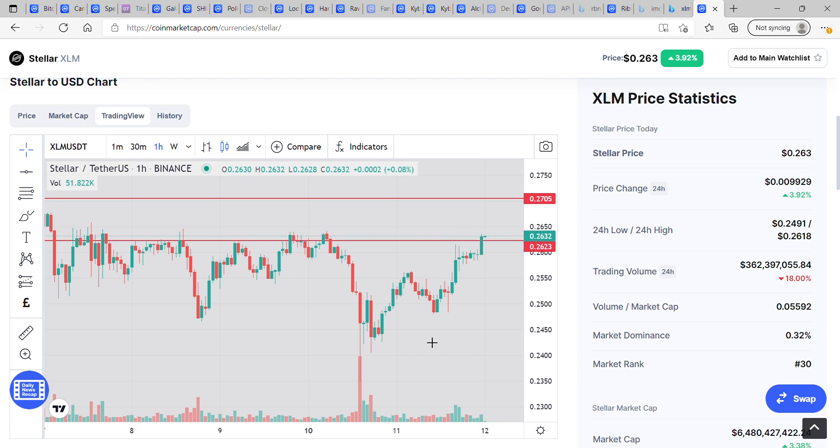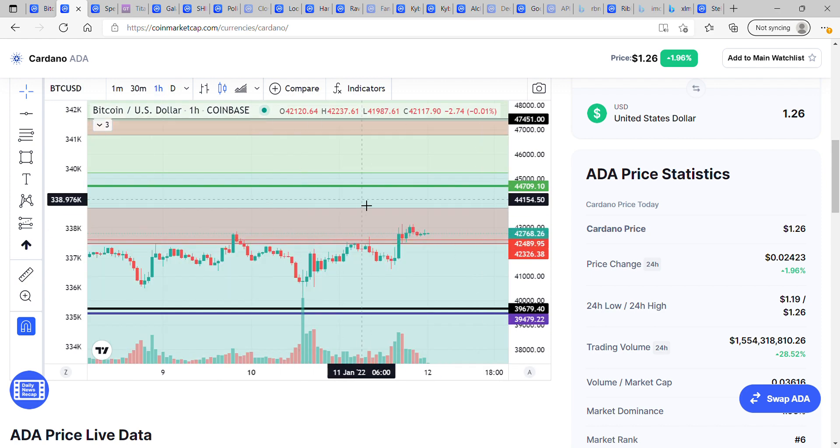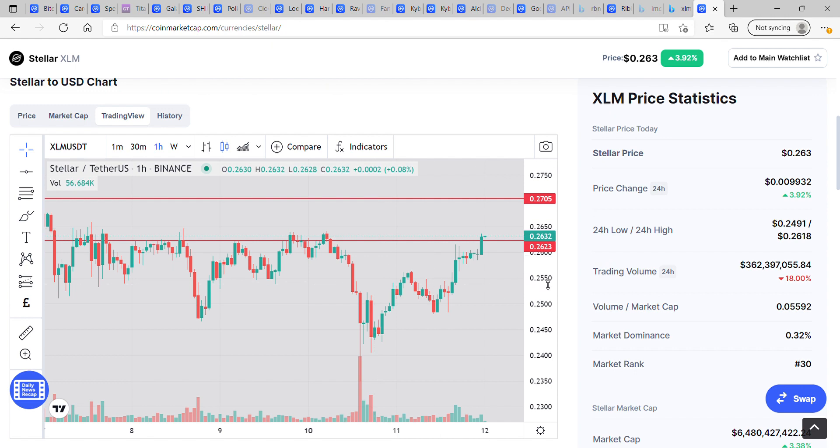Welcome back everyone. Taking a quick look at Stellar XLM — it does look like it's on a run. It's put a low in at 2.3 cents and has followed suit with Bitcoin. Bitcoin has had some momentous movement today which has been really great to see. Do watch my Bitcoin video for more on that.